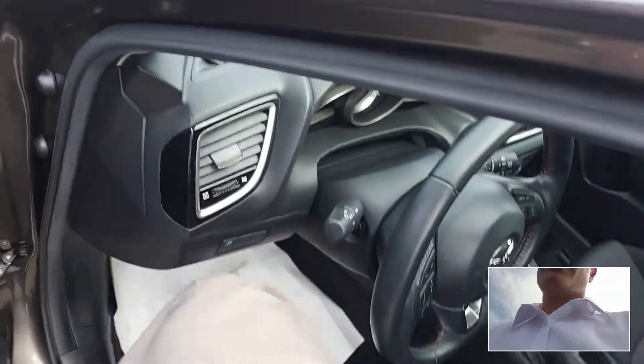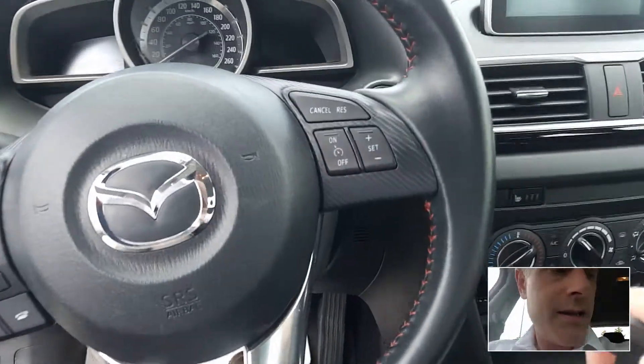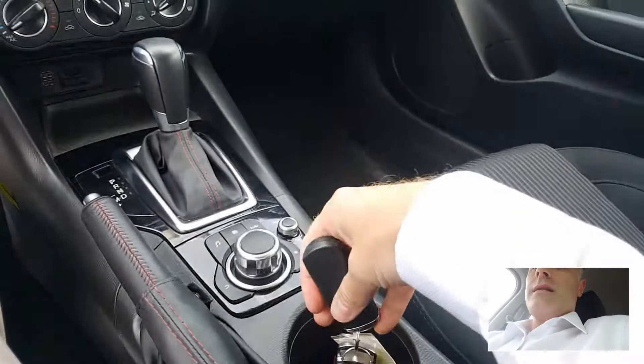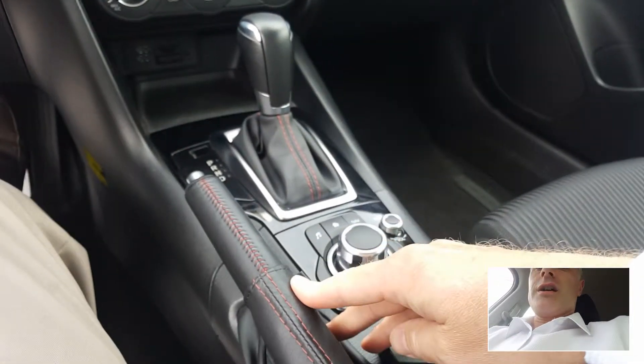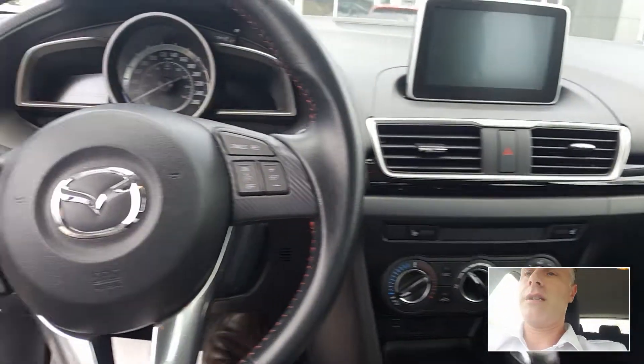It's got the premium fabric cloth. If we jump in here — automatic transmission with the red stitching on here. It's a really nice looking car.